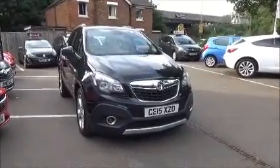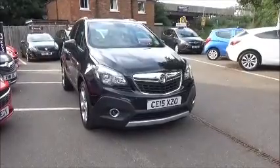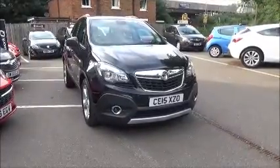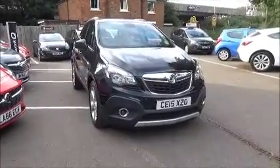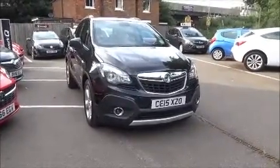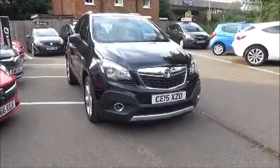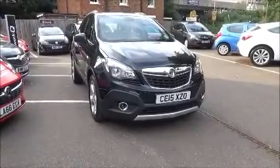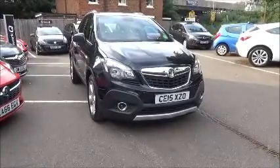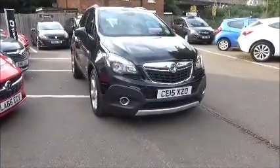Welcome to Now Vauxhall. Here today we have a Vauxhall Mokka 1.6 petrol, Techline, fitted with a 5-speed transmission finished in carbon flash. This car was registered March 2015 and as you can see is on a 15 plate. This car has a warranted mileage of 19,778 miles, is in insurance group 5E and has a CO2 figure of 153, which equates to a road fund licence fee of £190 annually.